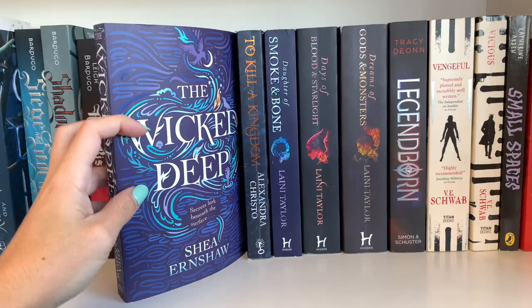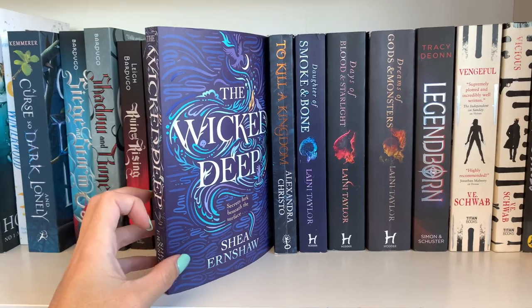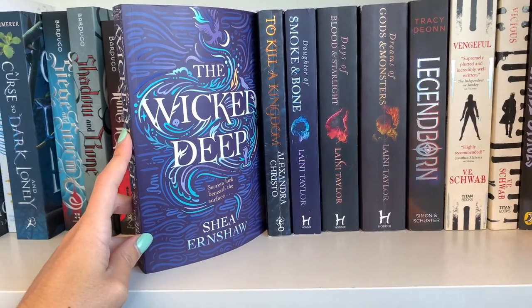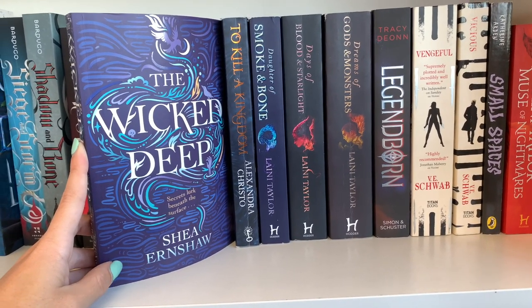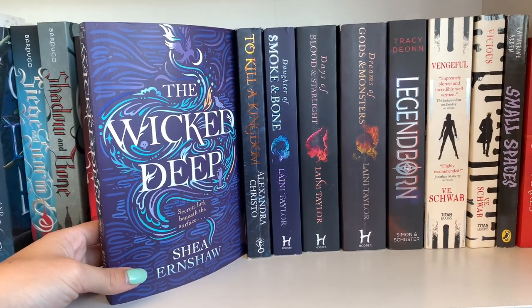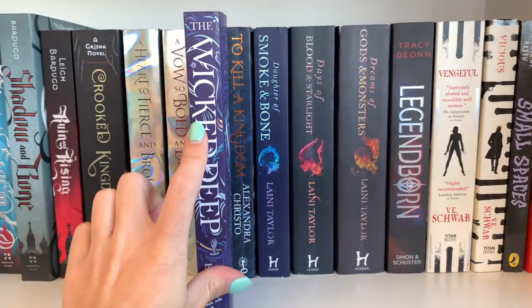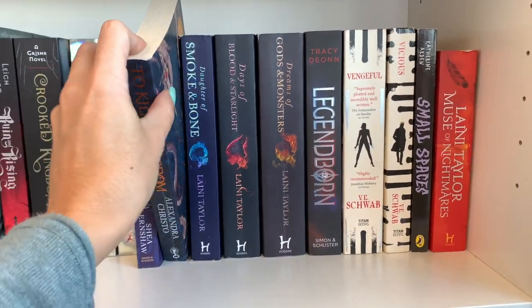Then we continue with Wicked Deep — it's a little bit of a creepy ghost story by the same writer as Winterwood. It follows the point of view of one character. It's a bit slow and gloomy, but super interesting. I really recommend giving it a try if you're into witches, ghosts, and all that.